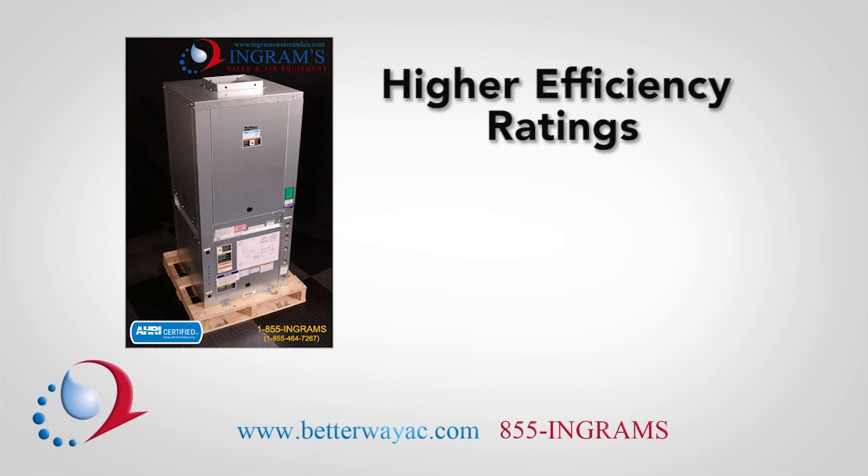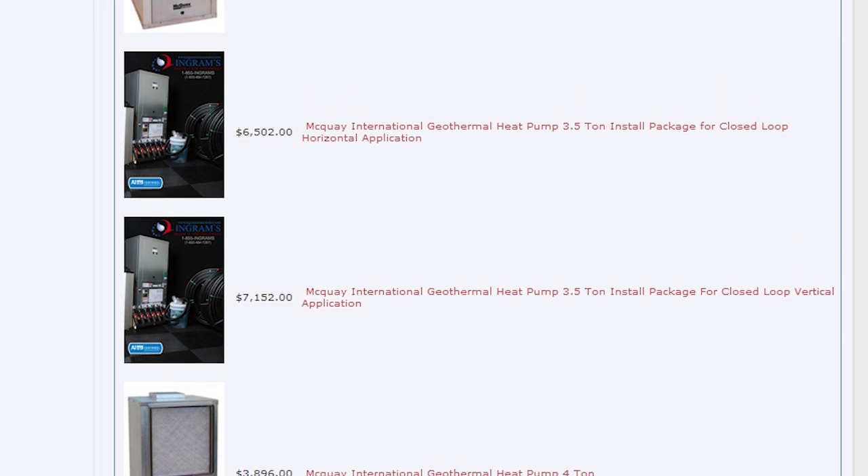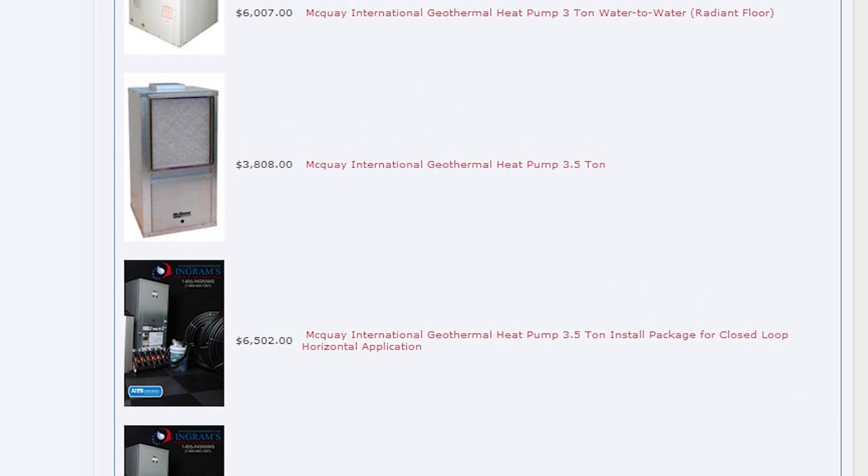McQuay brand heat pumps have higher efficiency ratings and lower operating costs than many other brands of geothermal heat pumps on the market. These economic and versatile units can be placed in virtually any home and connected to a water loop.